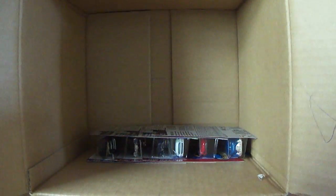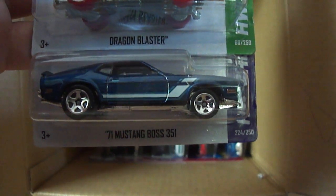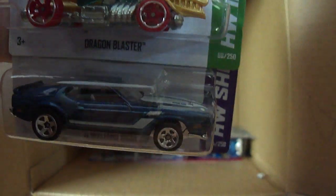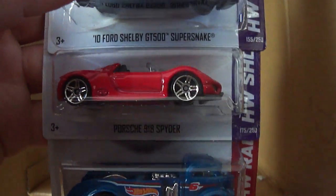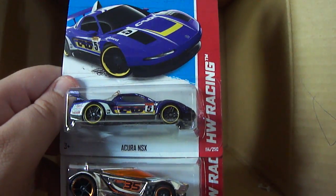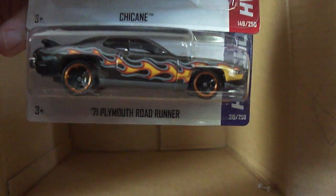And then the So Fine, which was the new car in the last case. A few more cars to go — we've got the Lotus Project M250, another Dragon Blaster, and a 71 Mustang Boss 351, which is part of the Then and Now series with the Ford Mustang. Six left: another 2010 Ford Shelby GT500 Super Snake in white, a Porsche 918 Spyder, and another Mig Rig — happy to get two of those. Another Acura NSX, a new model called the Chicane, and the 71 Plymouth Roadrunner. So that's another one.